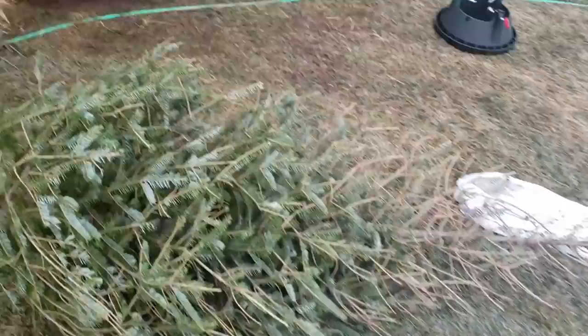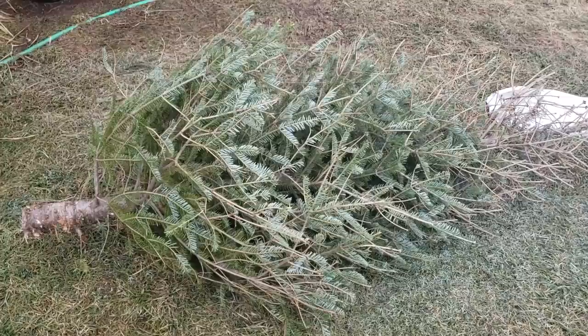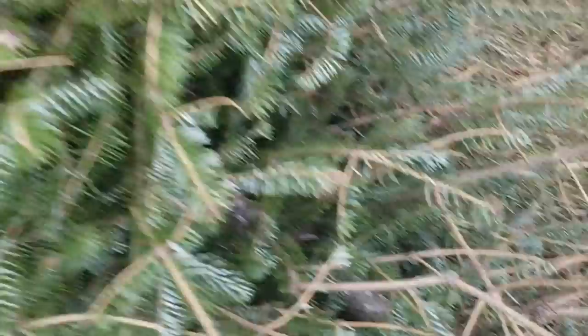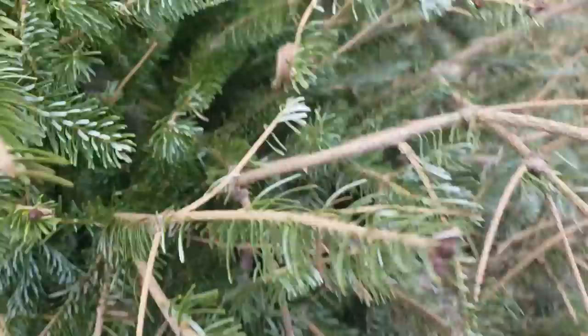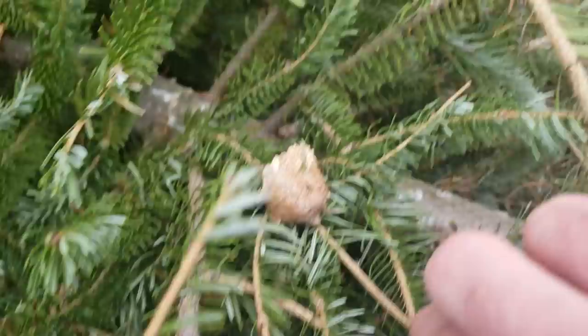I can't remember — maybe North Carolina or Virginia — but they said they found a huge brown egg sack on their tree. Obviously we had the same thing, because the praying mantises were crawling everywhere on our walls and floor. It was disgusting. So I came out, we threw the tree out right away, and I came out here to investigate — and sure enough, look how disgustingly big this thing is.